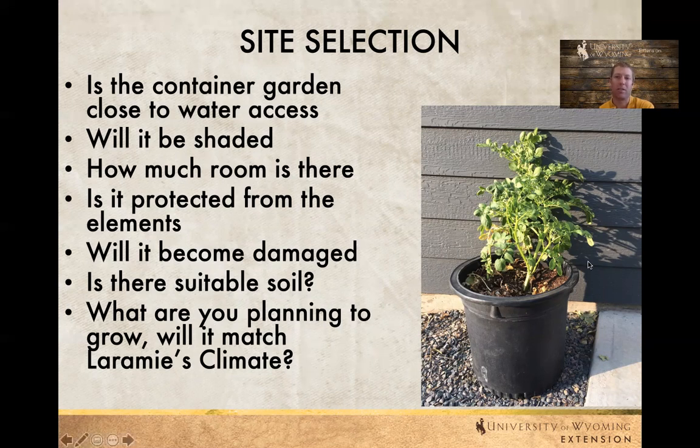Think about how much room there is and whether there are any vertical obstructions that will stop the plant from growing higher. Is it in a high-use area with human or pet traffic — could it be damaged? Is there suitable soil? And finally, what plant do you have — is it going to match Laramie's climate? Even though it's in a container, sometimes we can move containers inside and outside, keep them in a garage for part of the time, or start them in a low tunnel or high tunnel and then move them out — but still think about whether that plant will be well suited for the climate once it matures.